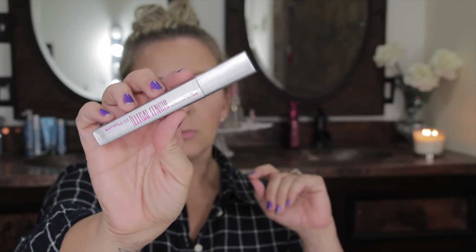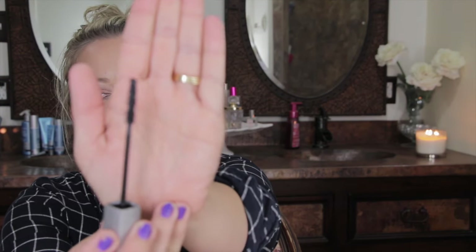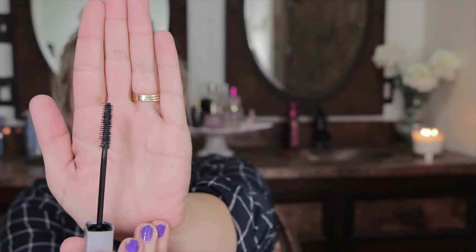From Target I picked up another tube of the Maybelline Illegal Length mascara, and that's what I'm wearing today. This is by far my favorite drugstore mascara ever — I would say I like it even better than They're Real. If you're looking for a dupe, this is it. It has fiber extensions in it, but there aren't a lot of them. You can see a few but they don't fall out into your eyes, so if you wear contacts you don't have to worry about that.